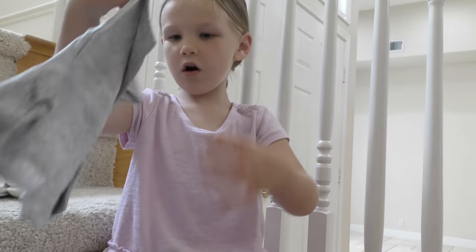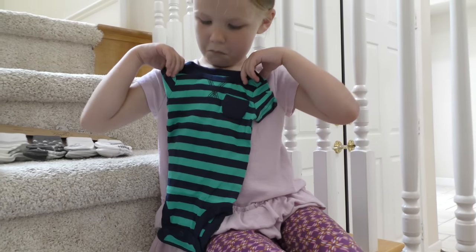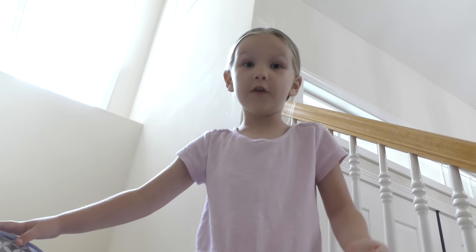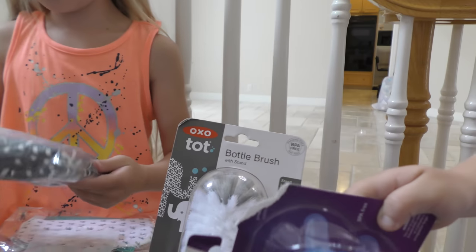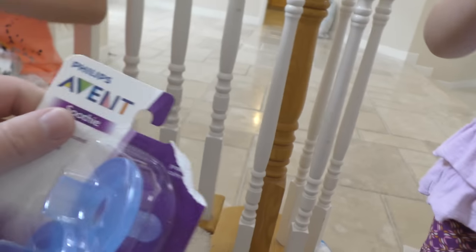Madison found a cute shirt over there — it says 'daddy's sidekick' and it's got a little monster on it. It says 'adorable.' And then there's one with cute stripes. We also got a big bottle brush — you use this to clean your baby's bottles. And we got some binkies for the baby.